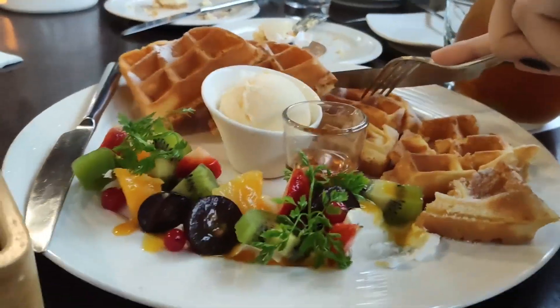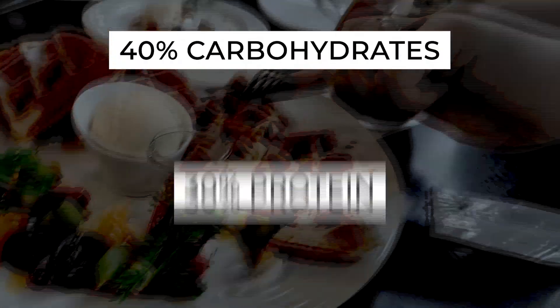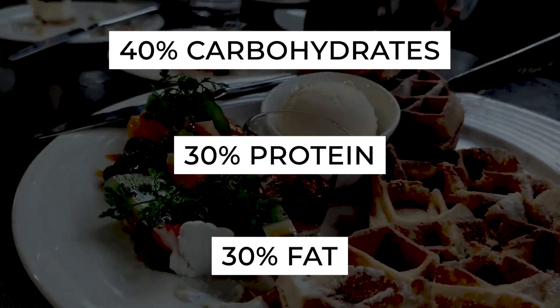Finally, Phase 3, named the Lifestyle Eating Plan, encourages dieters to adopt a ratio of 40% carbohydrates, 30% protein, and 30% fat. This phase is geared towards long-term weight control and allows for the inclusion of dairy products with some limitations.